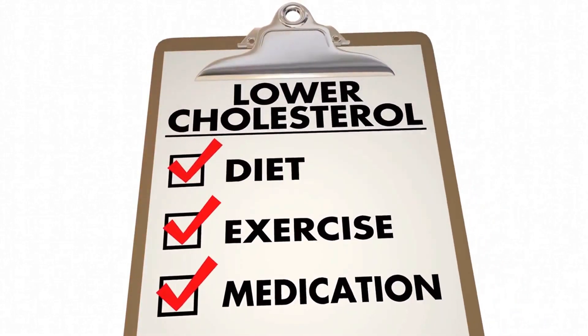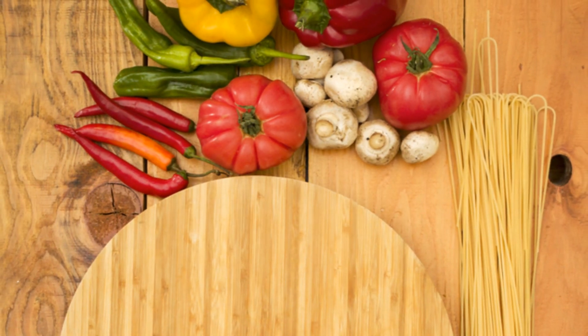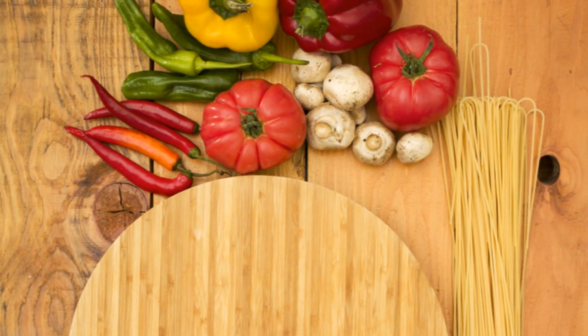We start with understanding cholesterol, a waxy substance found in your blood. Your body needs it to build healthy cells, but too much of it can lead to heart disease.